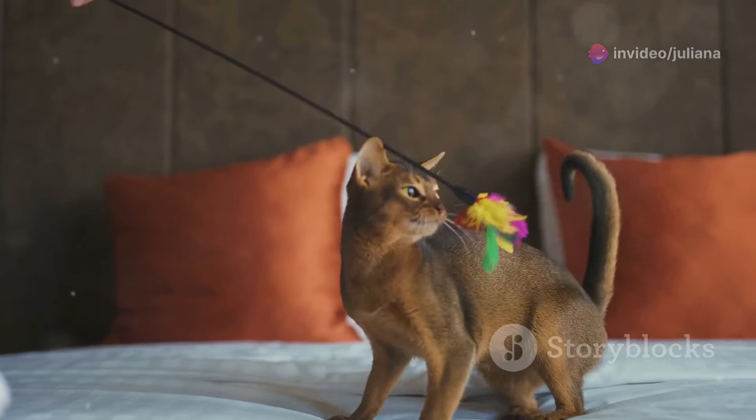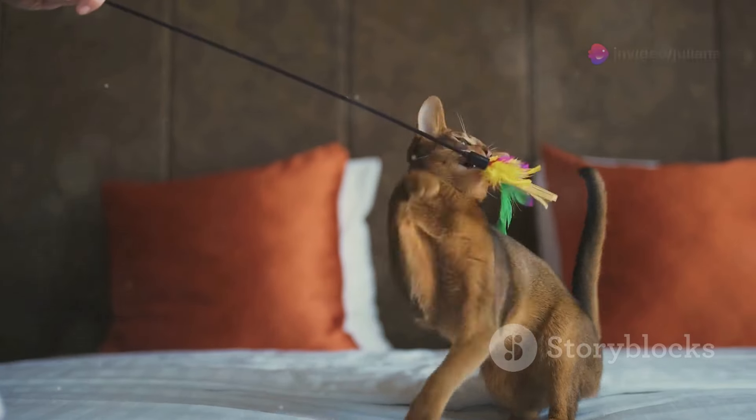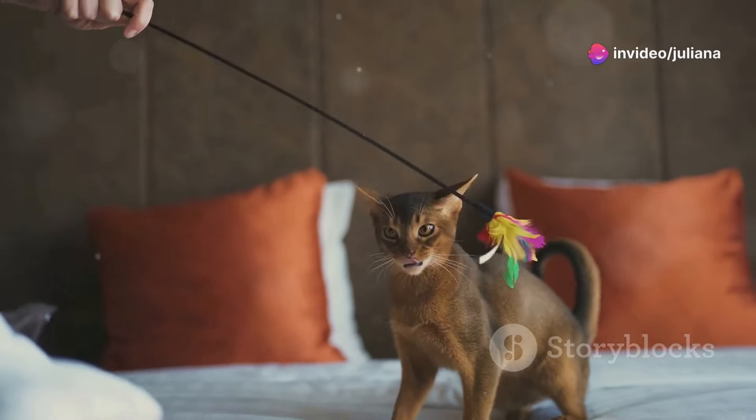If you see your cat's tail in this position, take it as an invitation to engage in play or other forms of enrichment. You can respond by providing them with playtime, attention, or other positive reinforcements to show them that their behavior is appreciated.